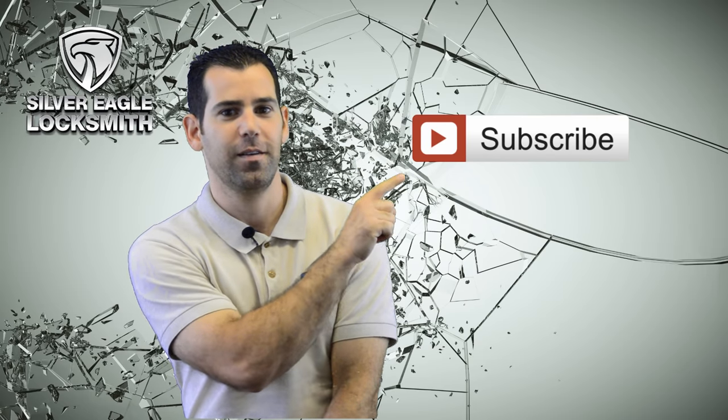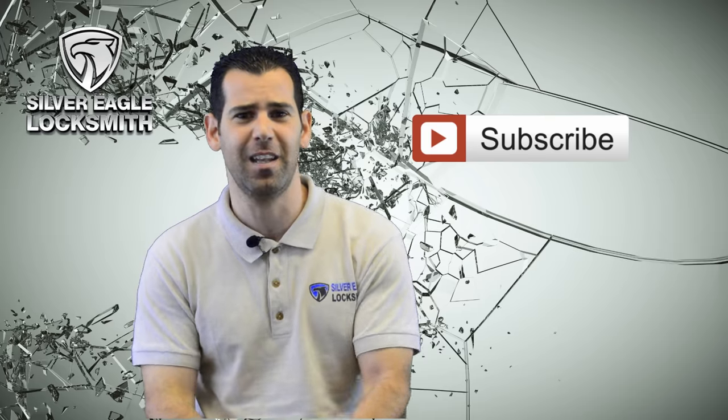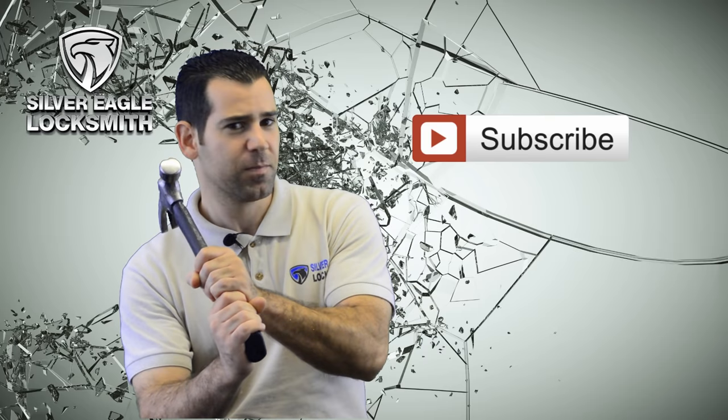Because if you don't, I will break it in three, two, one. Bye!